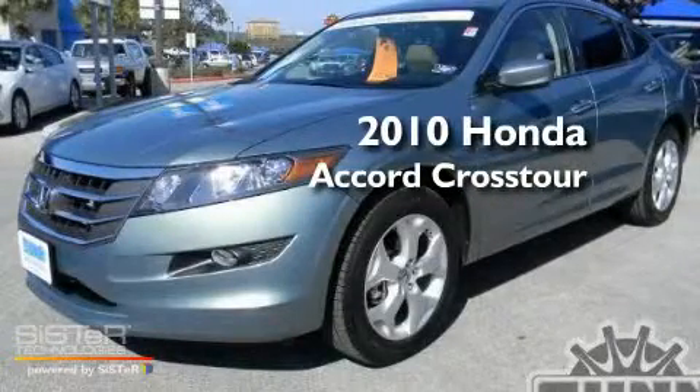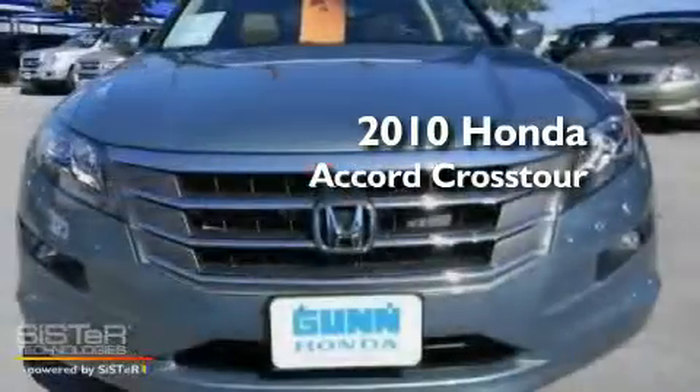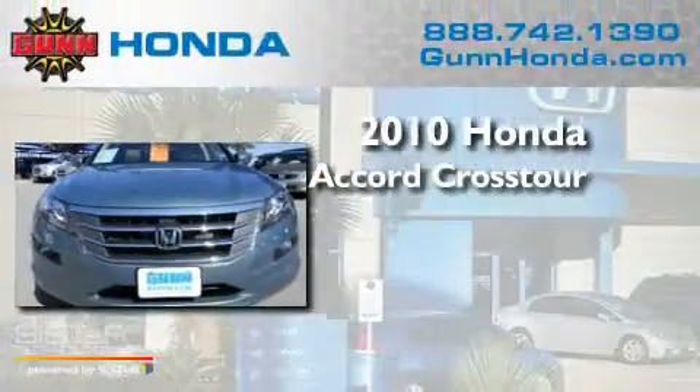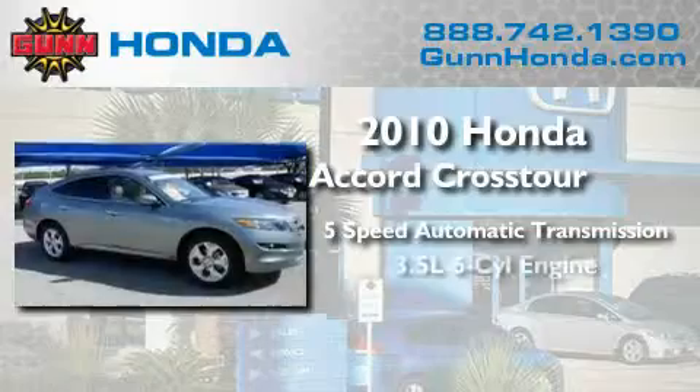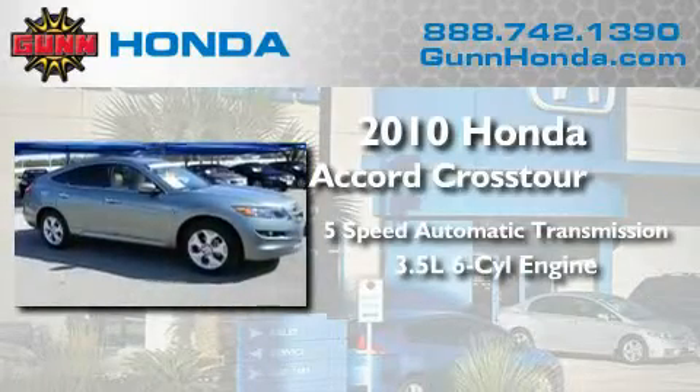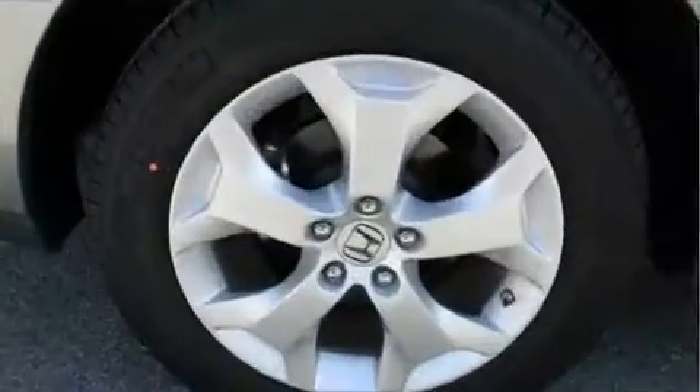This is a certified pre-owned 2010 Honda Accord Crosstour. This wagon has a 5-speed automatic transmission, a 3.5-liter V6, and the added safety and control of 4-wheel drive.